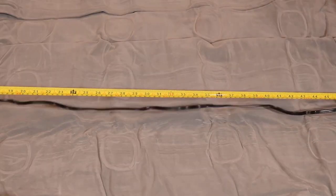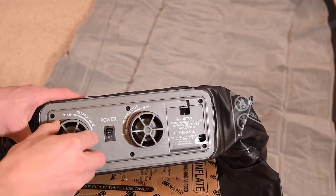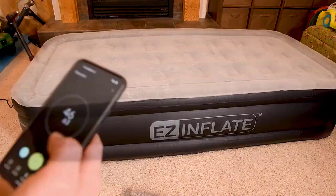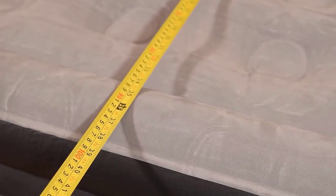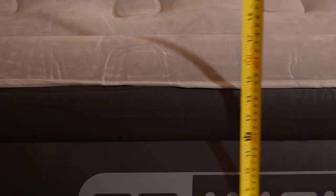Getting a good night's sleep is one of the most important things that you can do to help set yourself up for success. That also means getting a good mattress that will allow you to get the proper amount of shut-eye, so that you can wake up rested and ready to face your day. Despite popular belief, you don't need to spend a ton of money to get a great mattress. As long as you make sure that you have the best mattress under $1,000, you will be good to go.